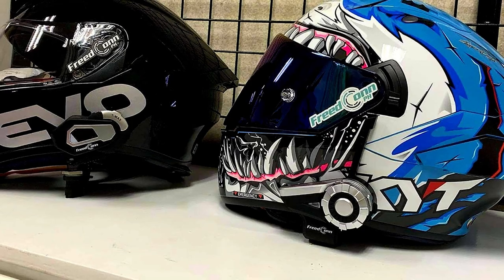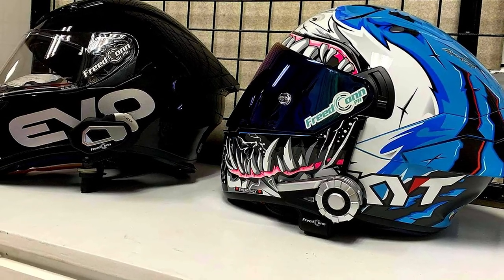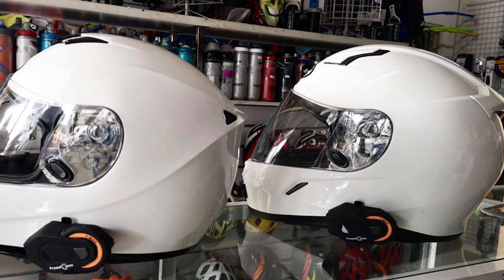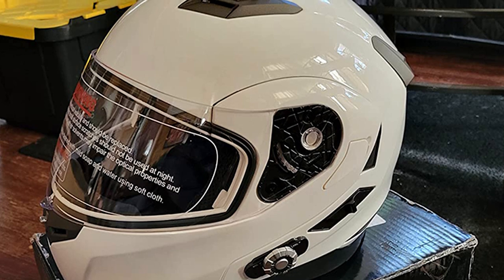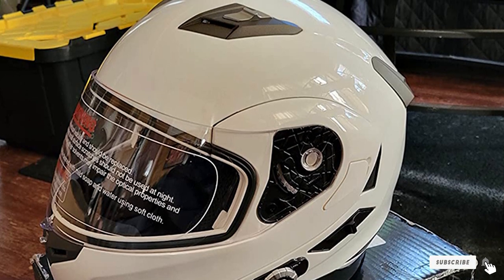Bluetooth connectivity: it has waterproof Bluetooth 3.0 with the ability to connect to two or three fellow riders simultaneously within a range of 500 meters, along with GPS, voice dial, FM, and music. At high speeds, the clarity of sound is good. The two vents and one near the chin provide ample airflow to ride in harsh weather conditions.